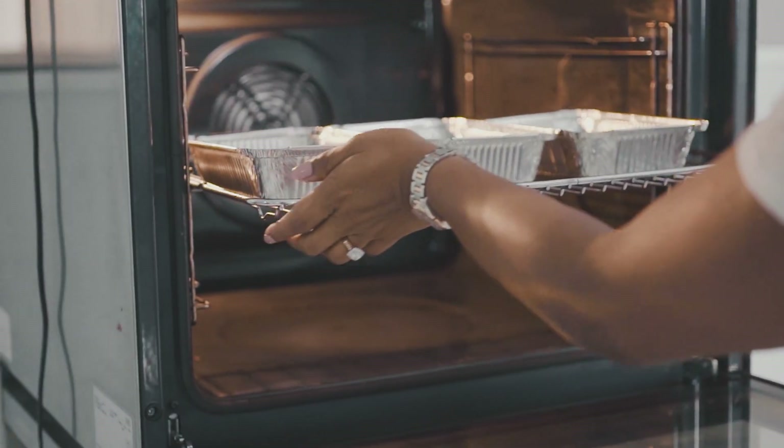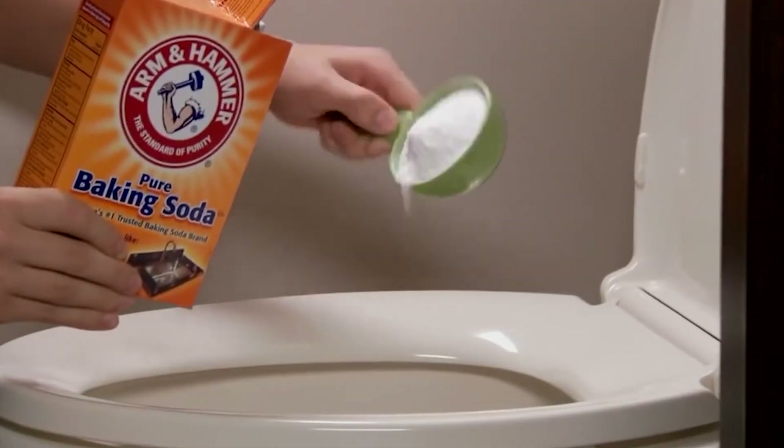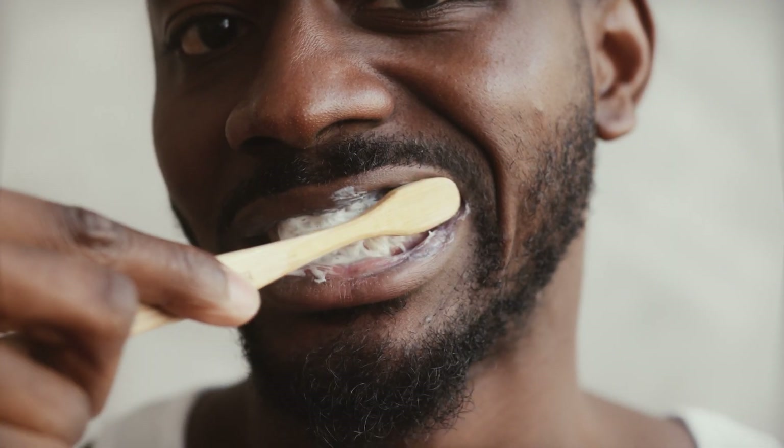But baking soda isn't just for baking. It can also help clean things around the house and make your teeth super clean and shiny when mixed with toothpaste. So it's pretty useful.